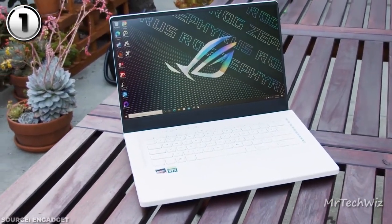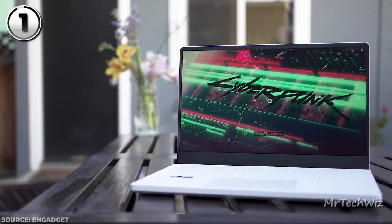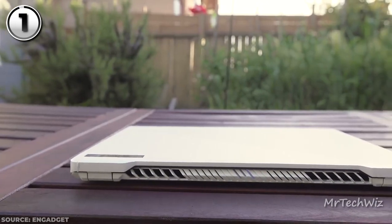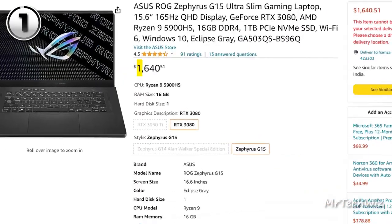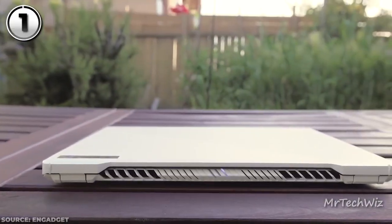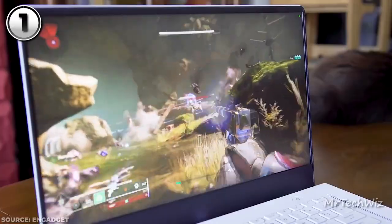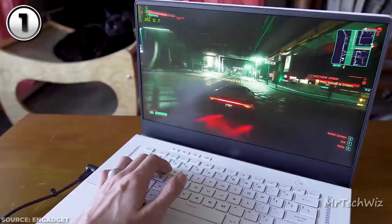The Asus ROG Zephyrus G15 is a masterstroke, combining a stunning display, formidable internals, versatile ports, and comfortable input options. The current price of this laptop is $1,640 on Amazon. If you seek the best overall gaming laptop experience with an emphasis on portability, the Asus ROG Zephyrus G15 stands as an outstanding choice.